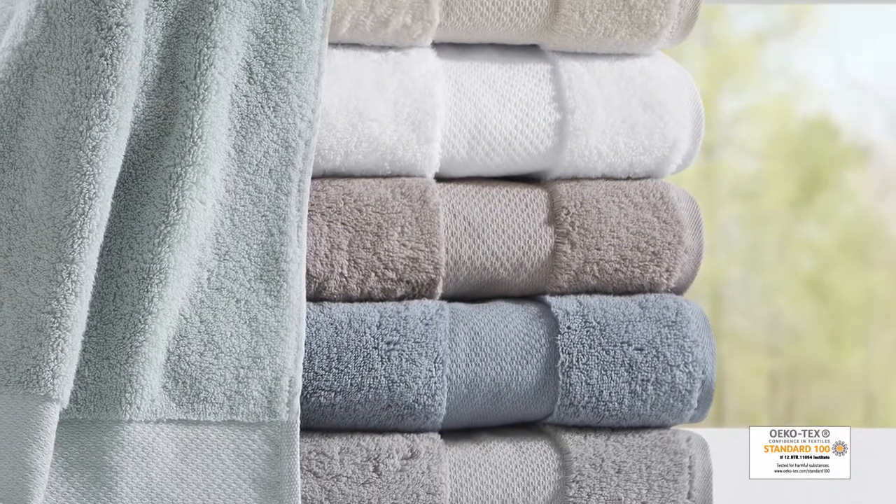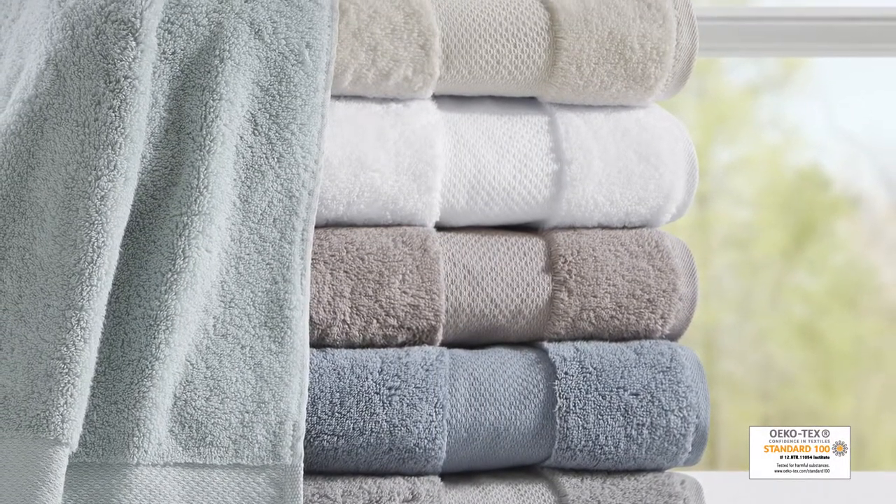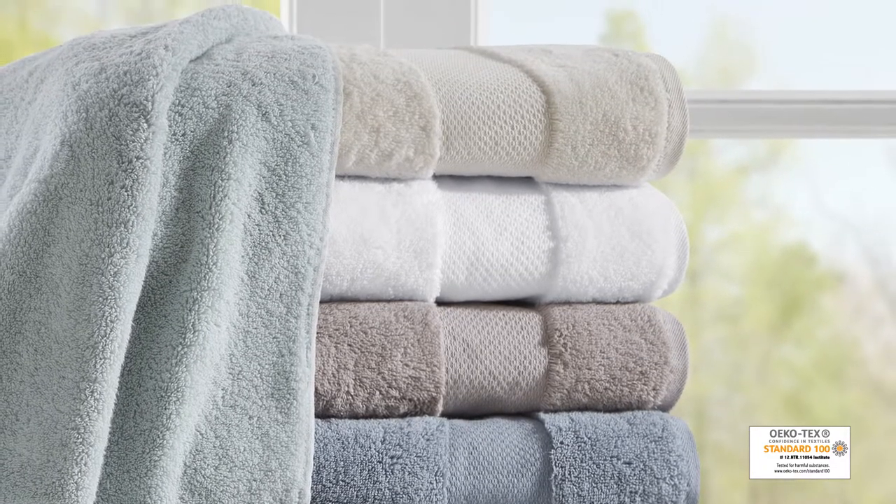Achieving the Ecotex certification, this bath towel is free from harmful chemicals and substances, ensuring quality, comfort and wellness.